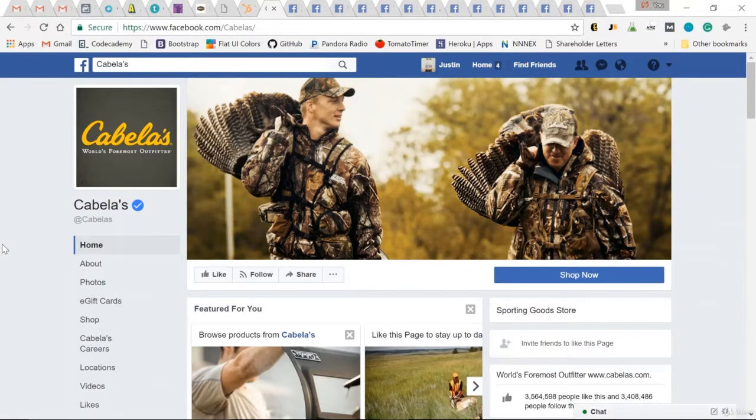First is Cabela's. Instantly landing on this page, you know what this page is about — outdoors, hunting, the world's foremost outfitter. When I look at these big brands, the things I first notice are: profile image — clean, I instantly know what the brand's about. Cover photo — again, to solidify what Cabela's means. And then I like to notice what their call to action button is. Obviously they have a store, with the 'Shop Now' button.